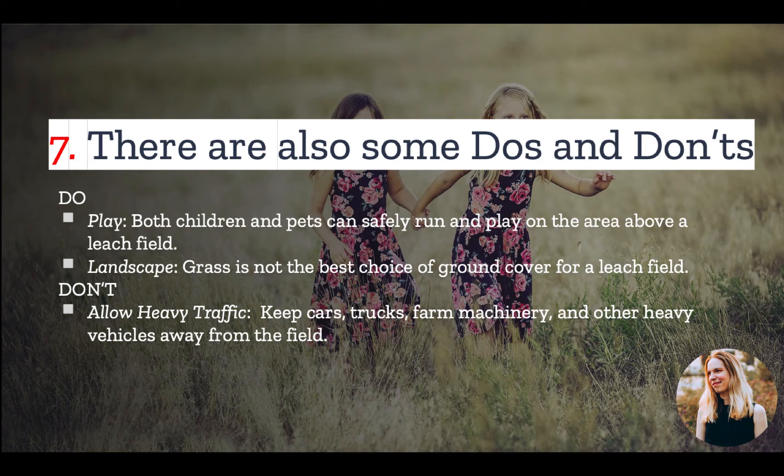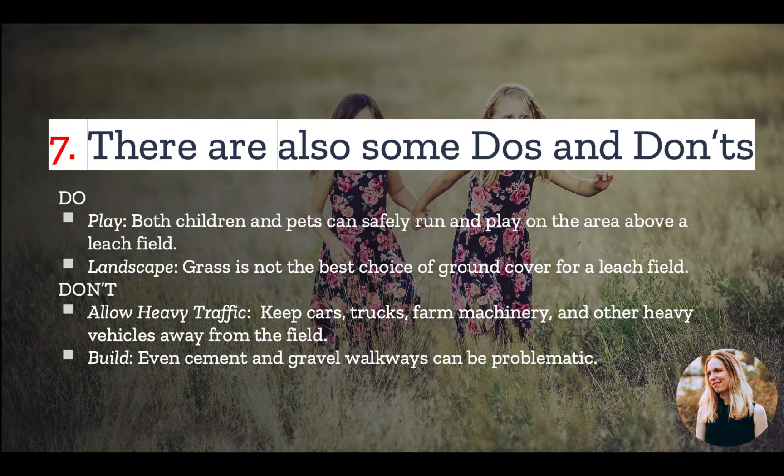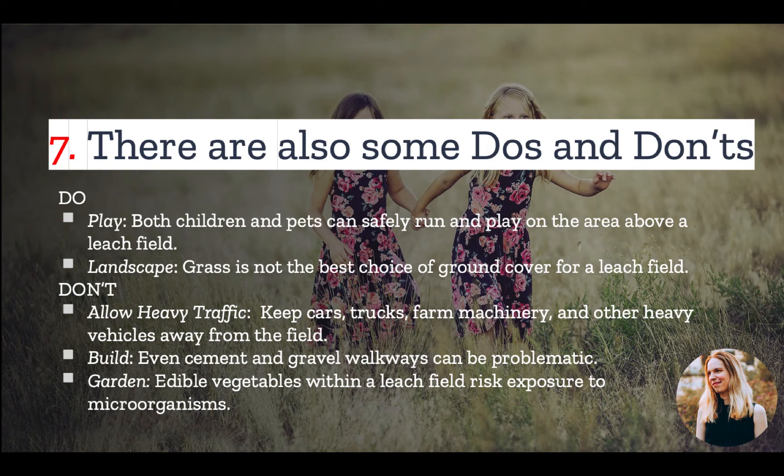However, you should not allow heavy traffic on the leach field — this means no parking on top of it. In a similar vein, you should not build on top of the leach field; even small improvements like cement and gravel walkways can cause problems for the drain field. And while you can landscape the area above the leach field, you don't want to create a garden there. Tilling and fertilizer use can damage the leach field, and perhaps more importantly, vegetable plants tend to have deeper roots — eating produce grown above a leach field can come with a risk of exposure to microorganisms.